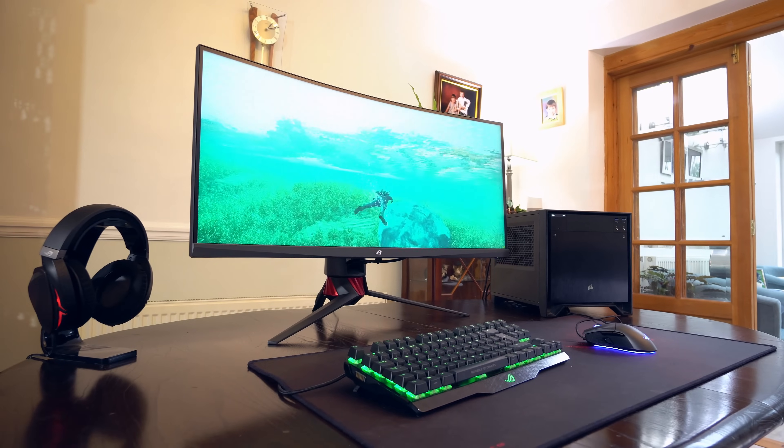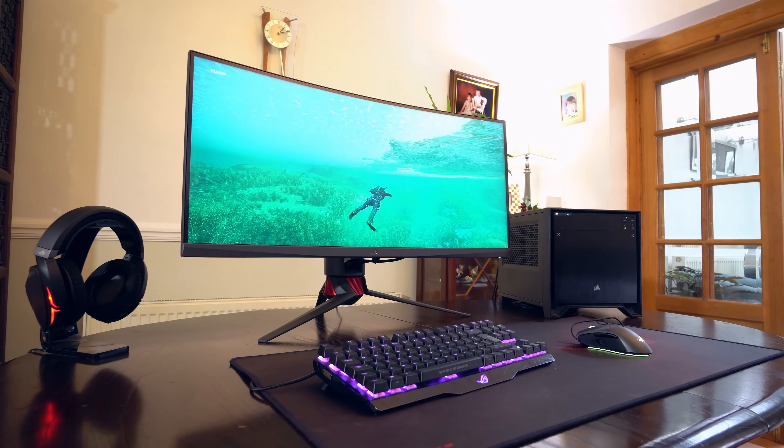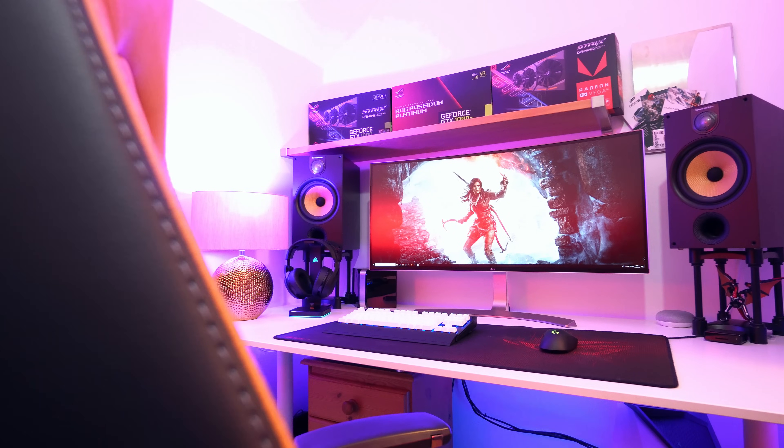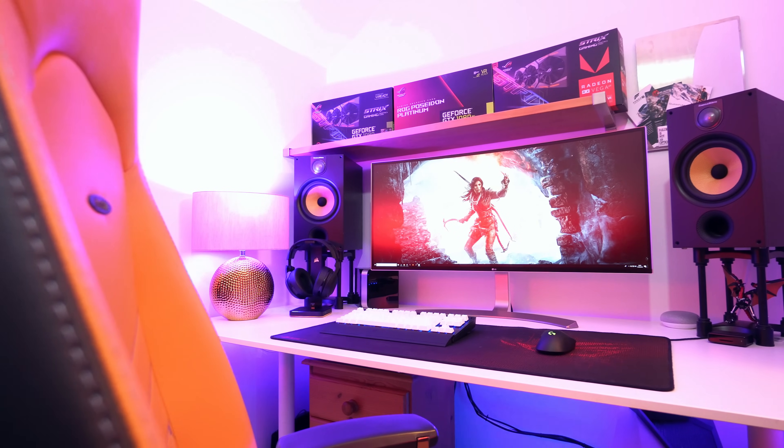So are UltraWides actually worth it? For the majority of consumers I'd wager yes, as the extra screen real estate and immersion are things you just can't get from anything else. There are definitely situations where you'd be better off with a regular display — especially for users that regularly game on a console or want to watch a lot of 4K video — but I've been using UltraWides for years and it's not something I'll be switching from any time soon.